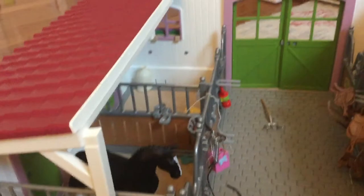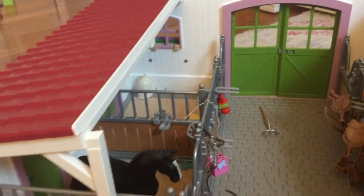Then we have a little feed room over here, and a lantern just in case you want to go on a midnight trail ride, or if it's night time and you have to feed the horses. It's spooky.